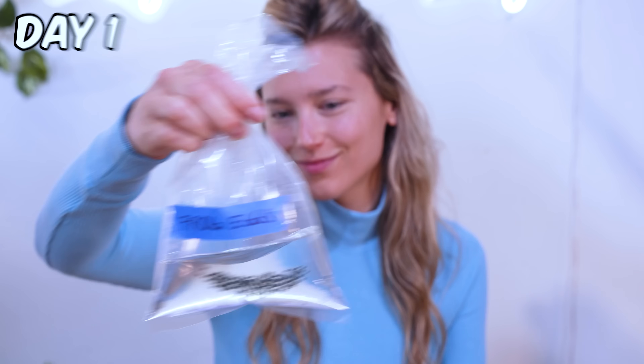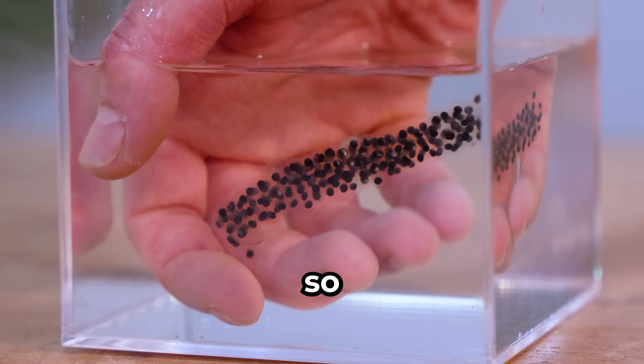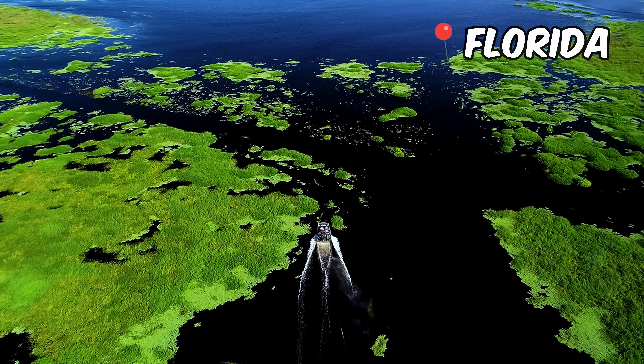It all started on day one with these tiny frog eggs. They look so weird. This is not boba! If we're going to hatch these eggs, we need to know everything about frogs. So I'm sending Adam to Florida.